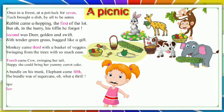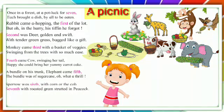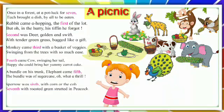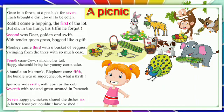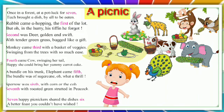Sparrow was sixth, with corn on the cob. Seventh with a roasted crab, strutted in peacock. Seven happy picnickers share the dishes — sixth, a better fish you couldn't have fished.